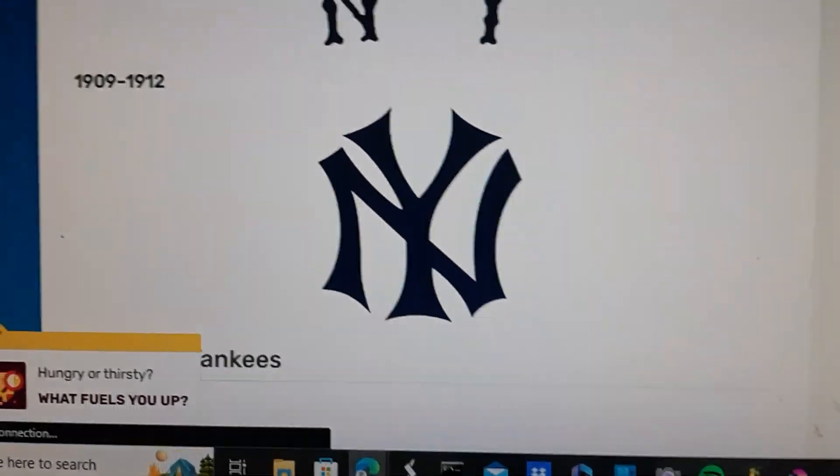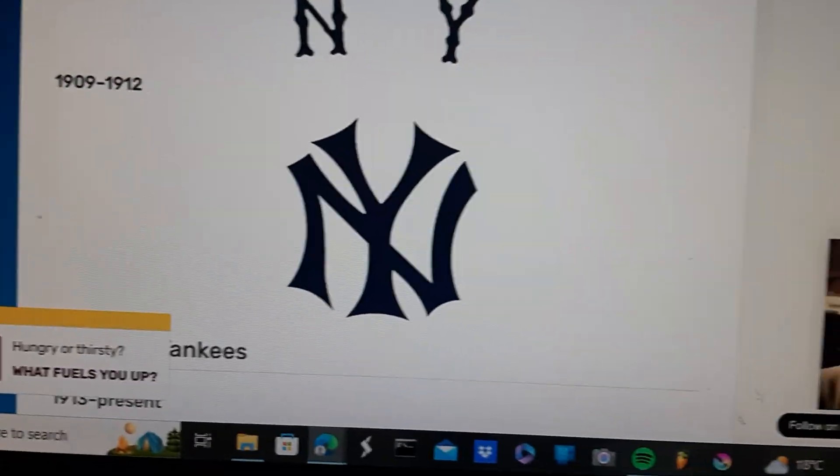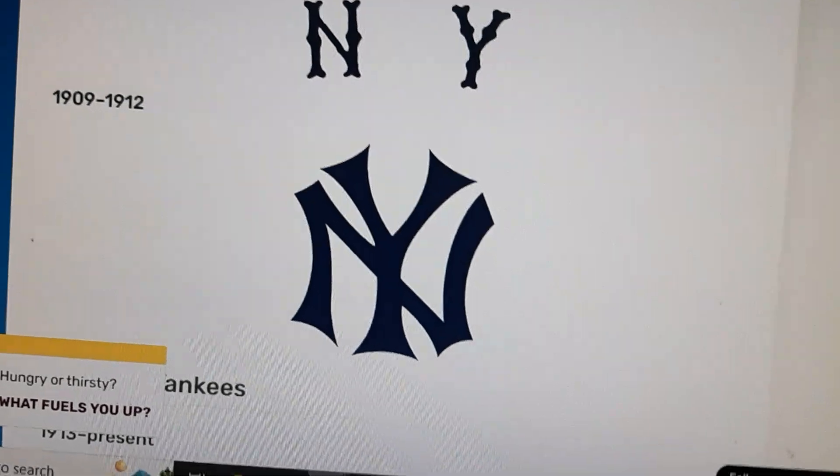1909 to 1912: we have the letter N which is swerving through the letter Y in blue text.